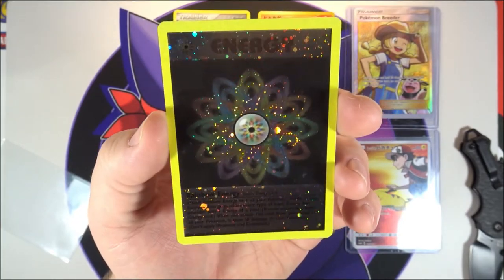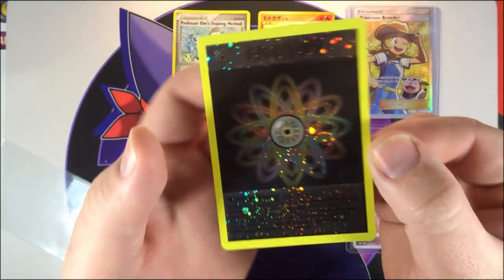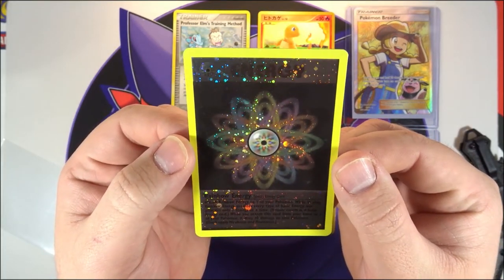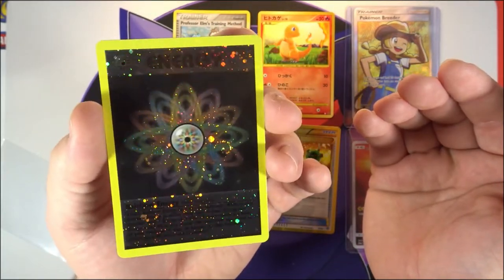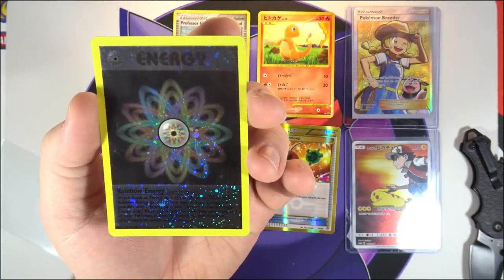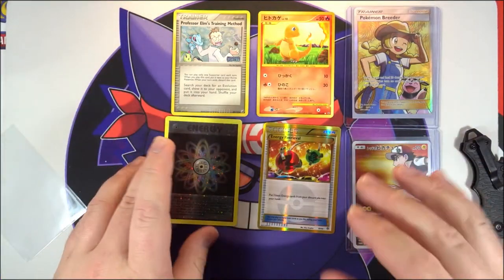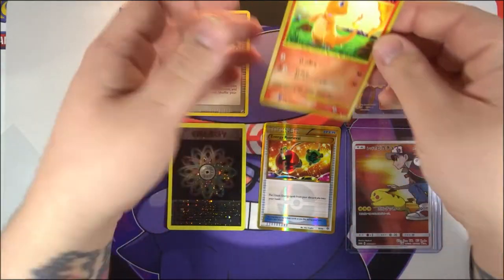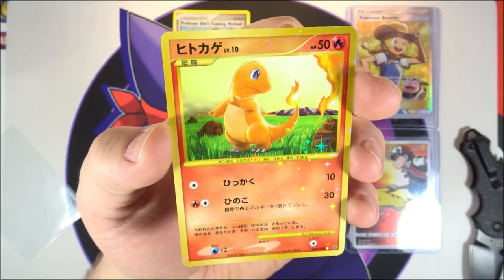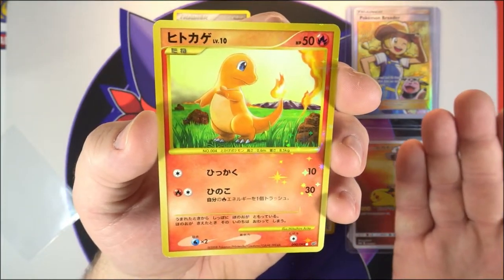I honestly don't even know how I'm going to photograph this card for Instagram. You can't even read the effect text at the bottom — there's so much holo foil on it. The only part of the card that isn't holo foil is the middle section. I think it might be some sort of trophy or winner card from the Wizards of the Coast era. But out of all the cards today, the Charmander Japanese secret rare is still my favorite — that all-over star holo is absolutely beautiful.